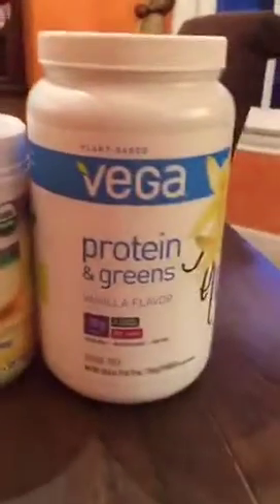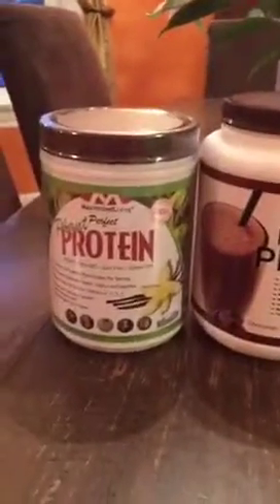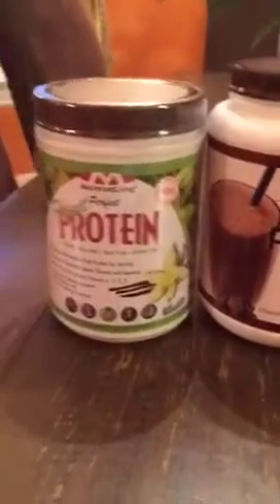Let's talk protein powders. I've been getting this question a lot while we're on the Reset Factor detox. I'm showing you right now the array of protein powders I have going for my 15-day detox.